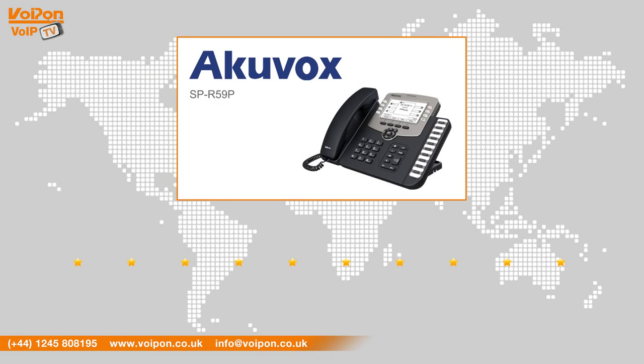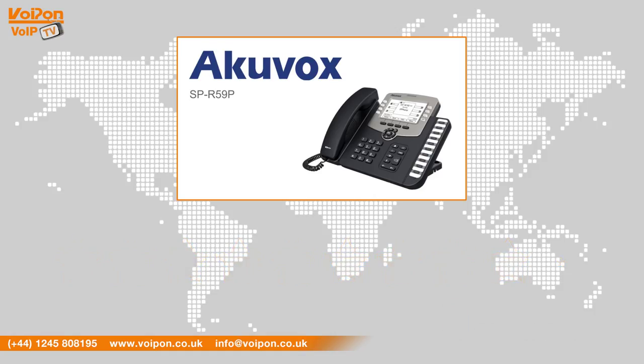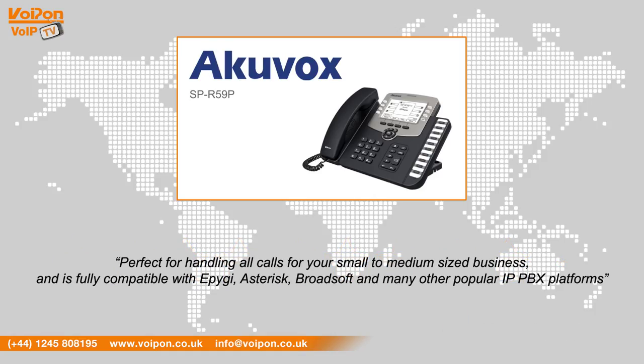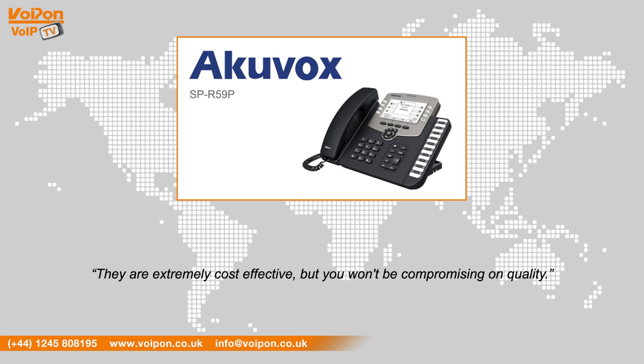After reviewing the Yakkuvox SP-R59P, we've given it a VoIP rating of 9 out of 10. The SP-R59P is a premium phone with six SIP lines. It is perfect for handling all your calls for your small to medium sized businesses and is fully compatible with Epigee, Asterisk, Broadsoft and many other popular IP PBX platforms. The SP-R59P, like all Yakkuvox phones, is of superb quality and offers all the key features needed for business use. They're extremely cost effective but you won't be compromising on quality.